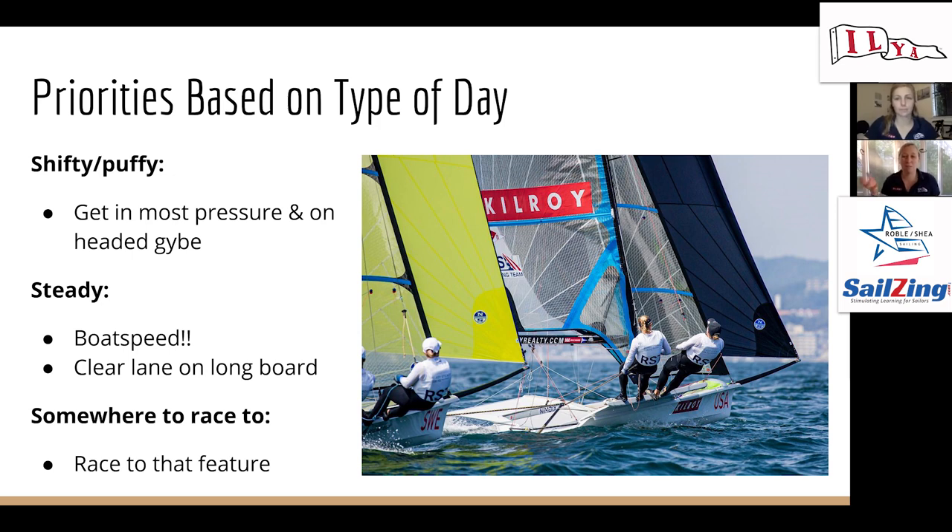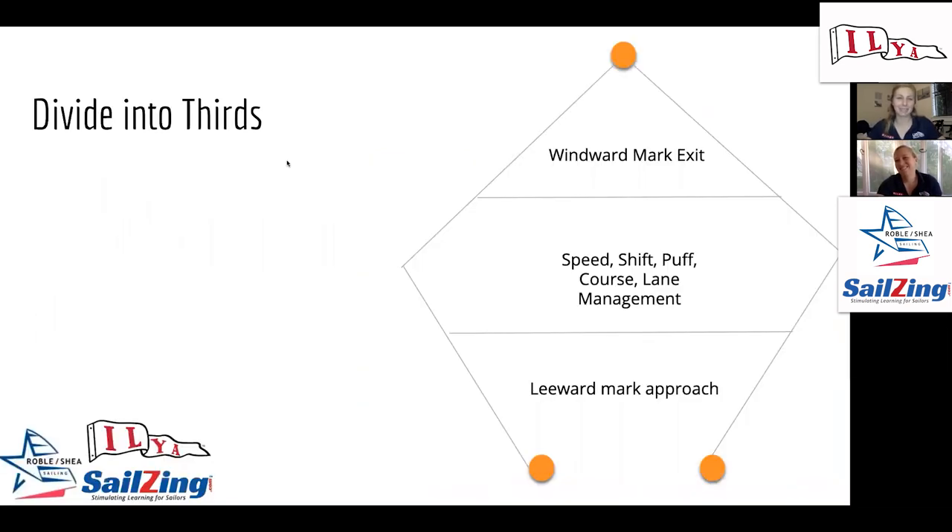We divide the run into thirds like we would on a windward beat. The first part of the run, we're focused on the windward mark exit and setting ourselves up for the rest of the run — a really good windward mark exit can make you strong on packs and boats around you. In the second third, we focus on speed and shifts, puffs, course, and lane management. The third part is the leeward mark approach.